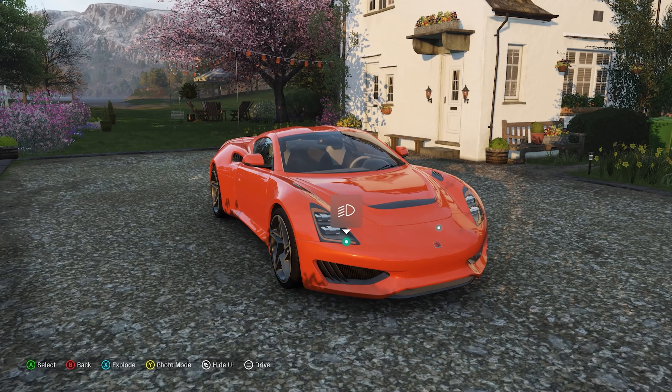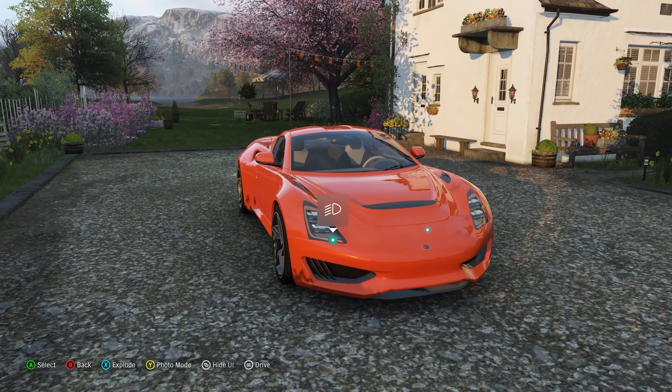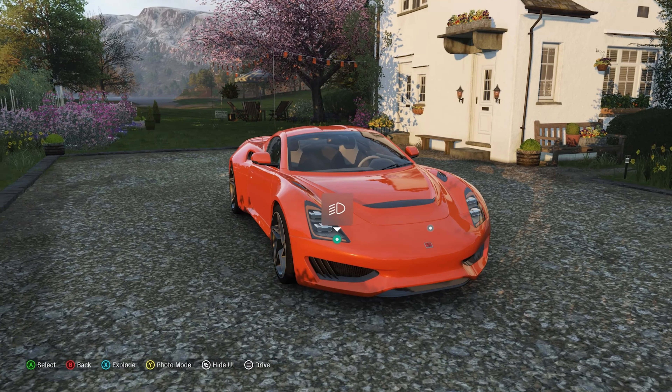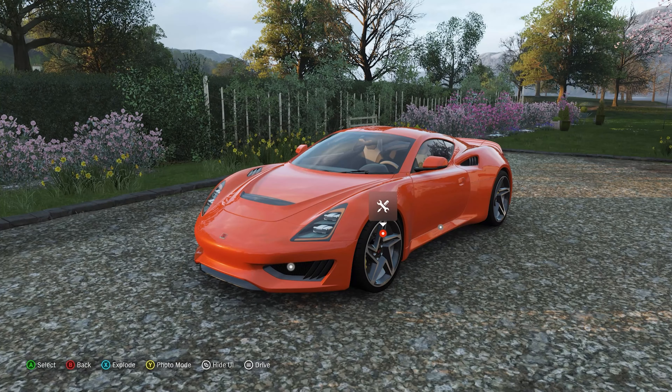It's got half the cylinders of most Ferraris and is way down on cubic capacity compared to a McLaren. That lack of weight combined with a really decent amount of horsepower means this car is pretty damn quick despite the numbers not suggesting it.